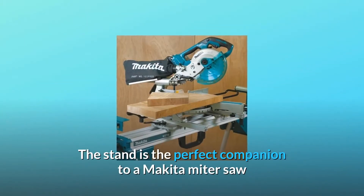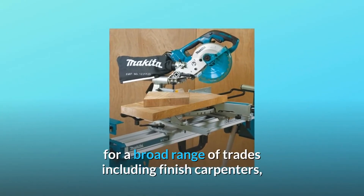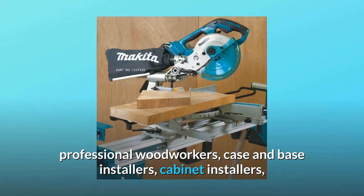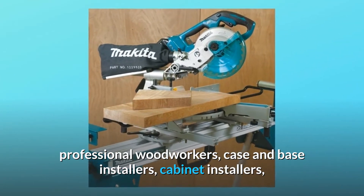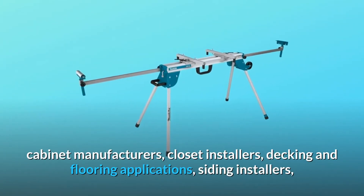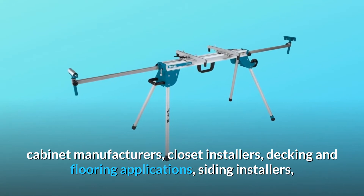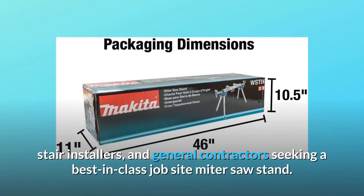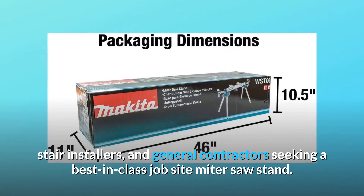The stand is the perfect companion to a Makita miter saw for a broad range of trades including finish carpenters, professional woodworkers, case and base installers, cabinet installers, cabinet manufacturers, closet installers, decking and flooring applications, siding installers, stair installers, and general contractors seeking a best-in-class job site miter saw stand.